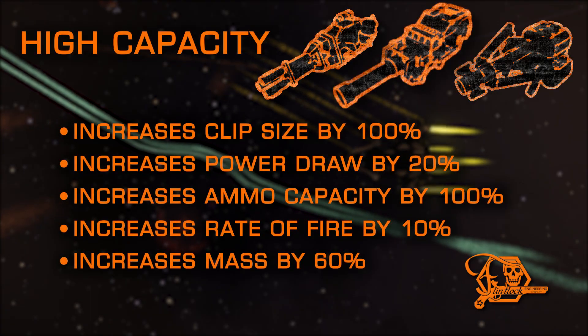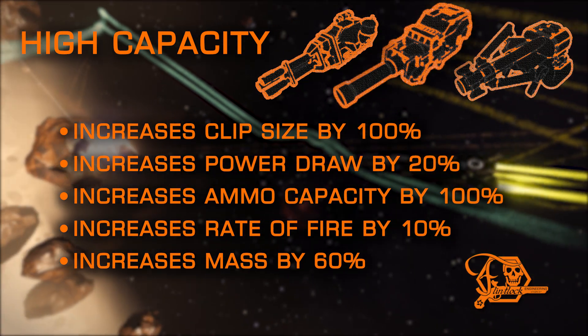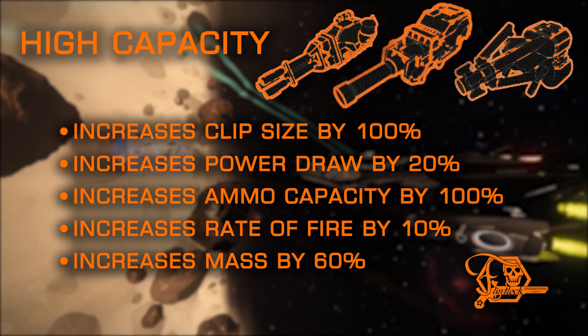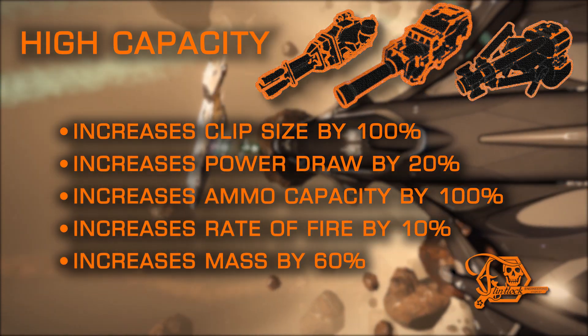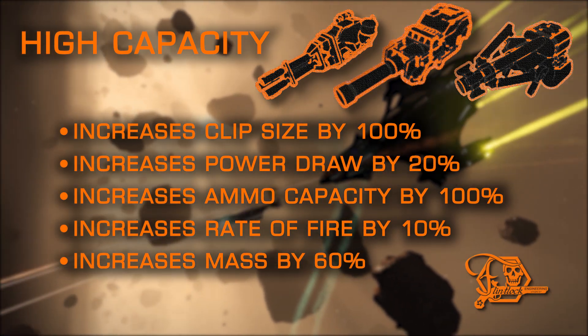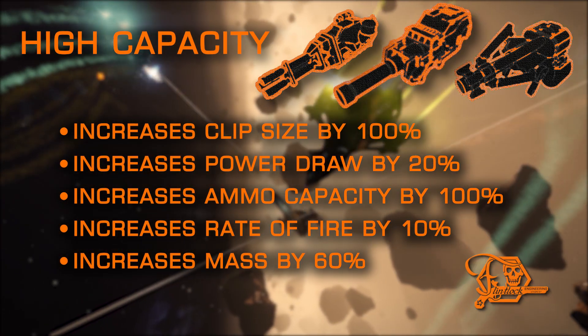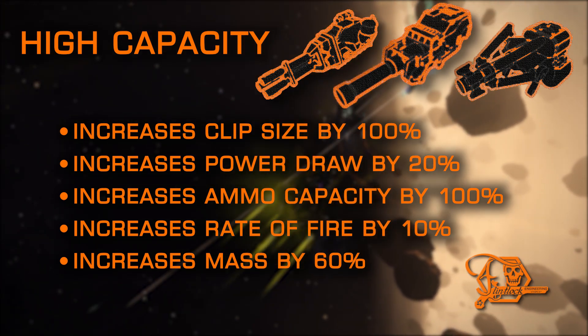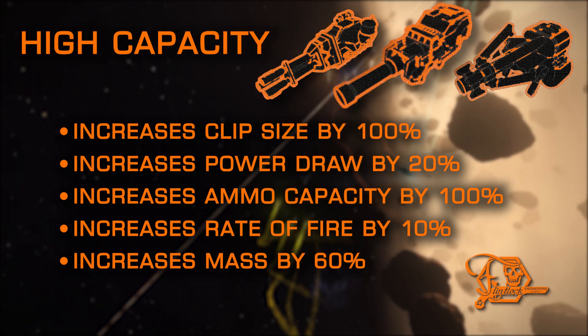High Capacity is great for staying power in combat for lengthy amounts of time. Not only does it double your ammo reserves, but also your clip size, allowing higher sustained DPS and a slight boost to your fire rate as well. Just mind the mass increase — a good option for gimballed and turreted cannons to compensate for their lower ammo reserves than the fixed variant.